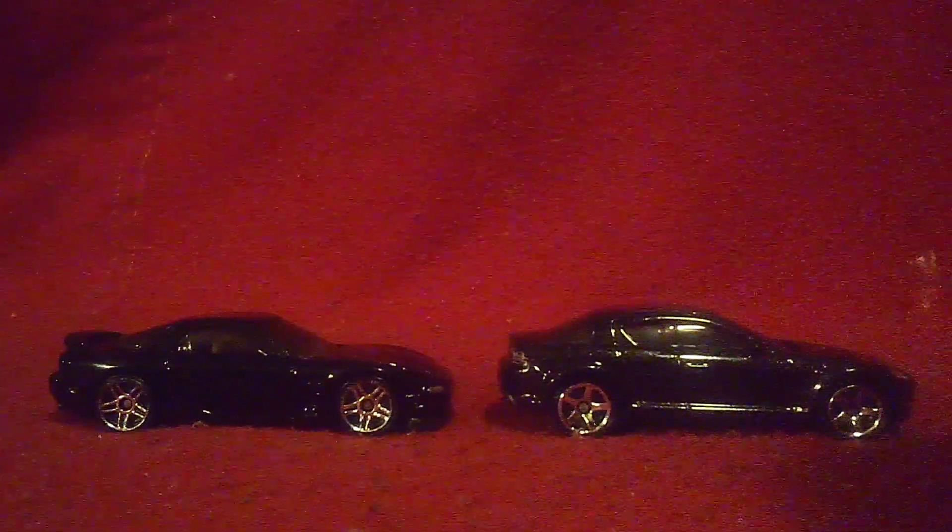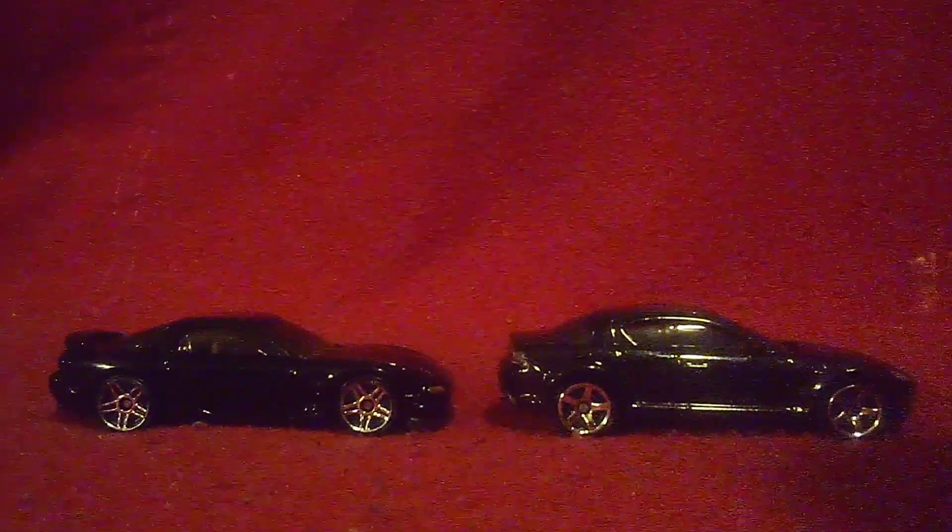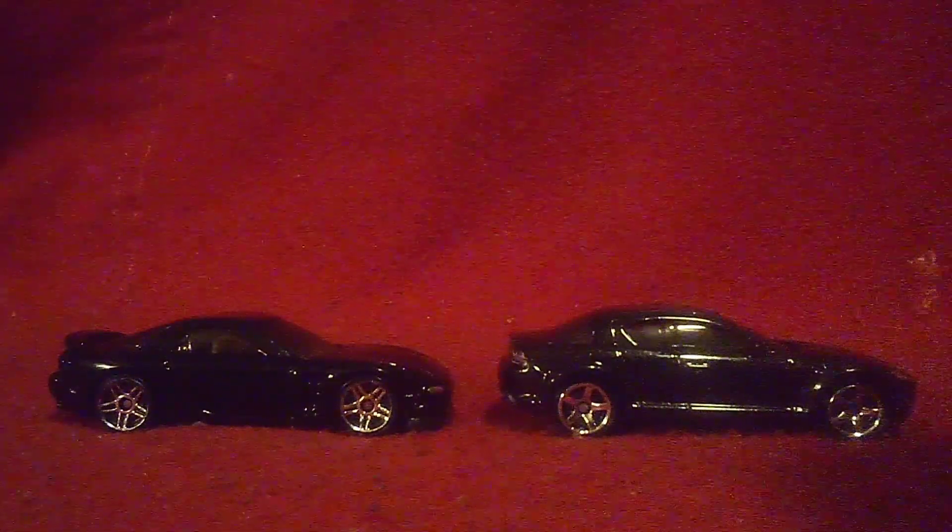The RS7 has two doors, while the RS8 has four doors, which is why the RS8 is a sedan.